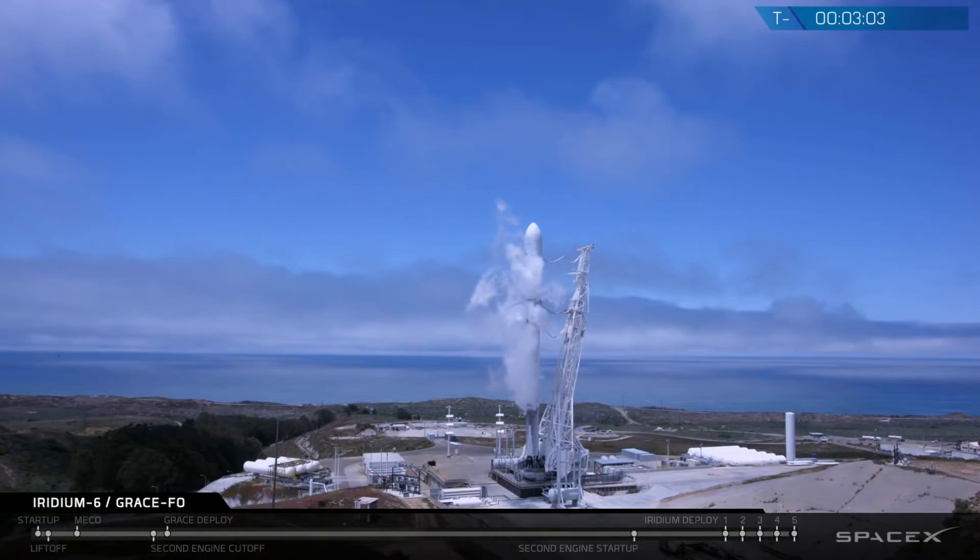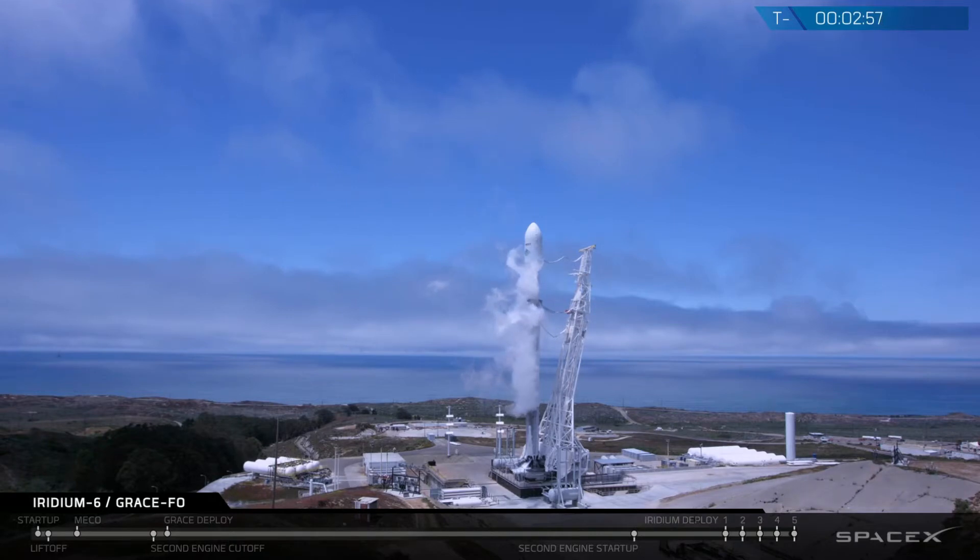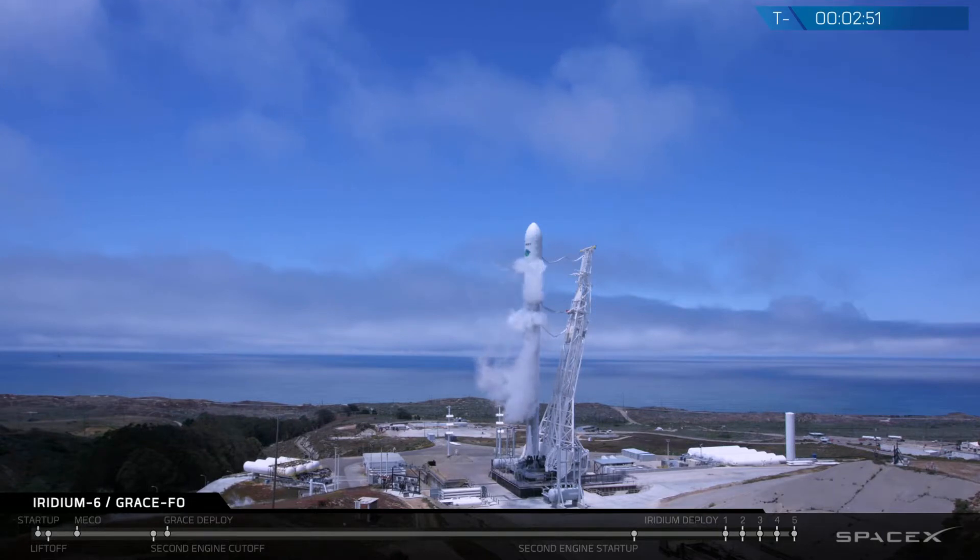As a reminder, we do have a backup launch window tomorrow if anyone calls a hold — that'll be about 5 minutes earlier than today. We've just passed inside of T-minus 3 minutes and counting, and everything is looking good for the flight of Falcon 9.